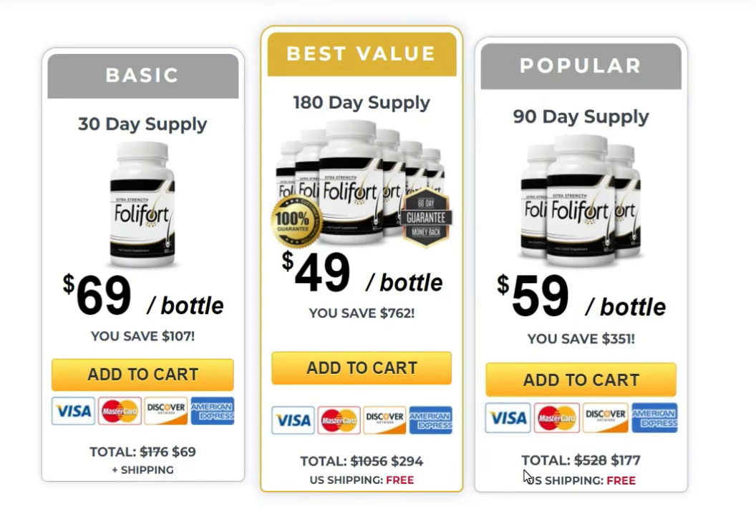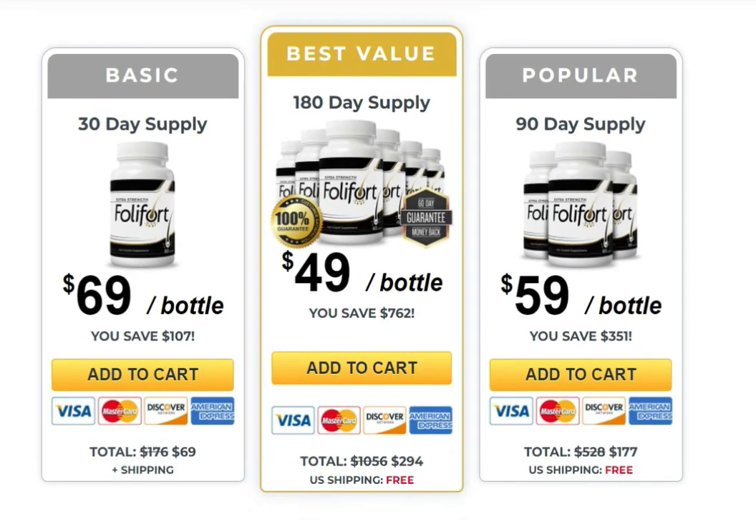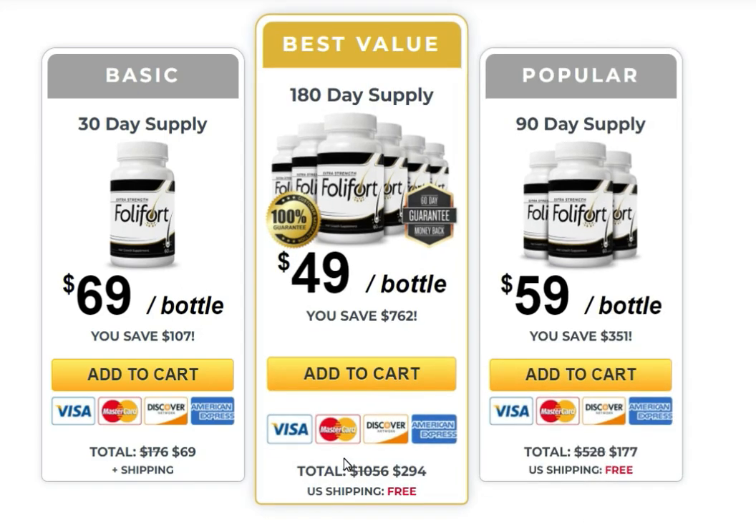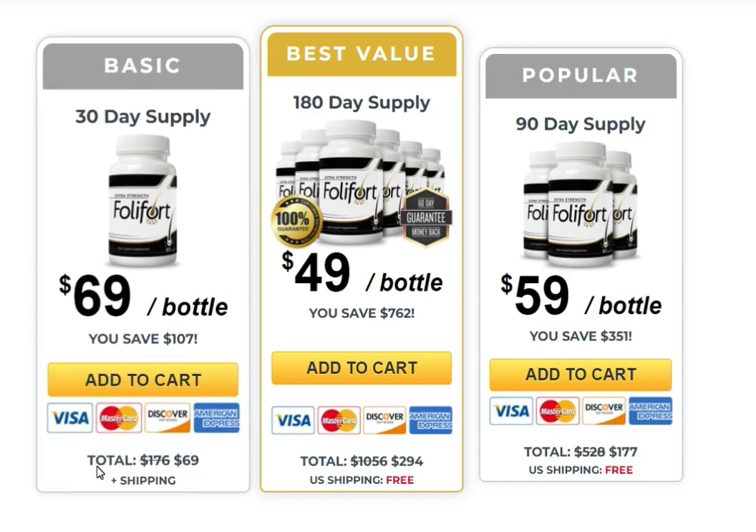There's something really important about this product that you need to know before buying it: you can actually test Follifit for 60 days, and if you don't see results or you don't like it for any reason, they will give you your money back.